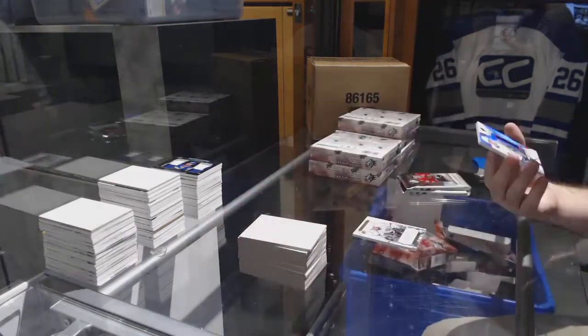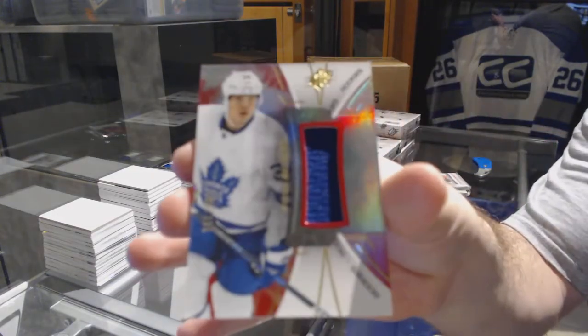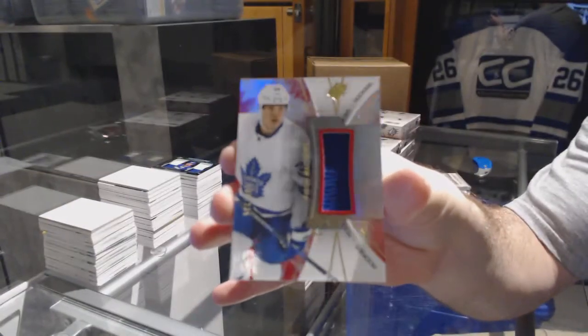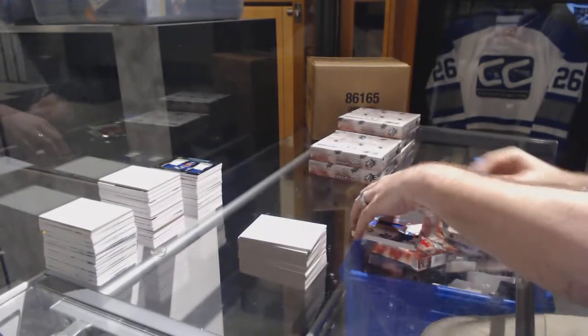For the Maple Leafs, number to 235, rookie jersey: Auston Matthews — Auston Matthews!